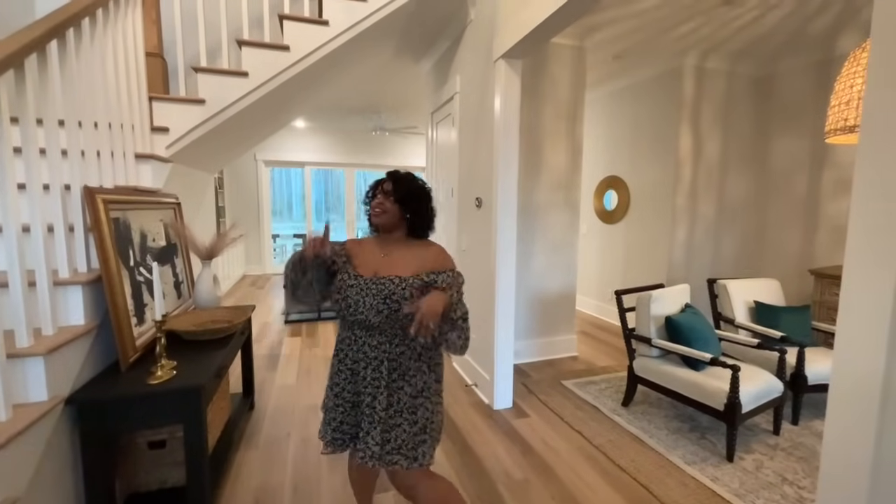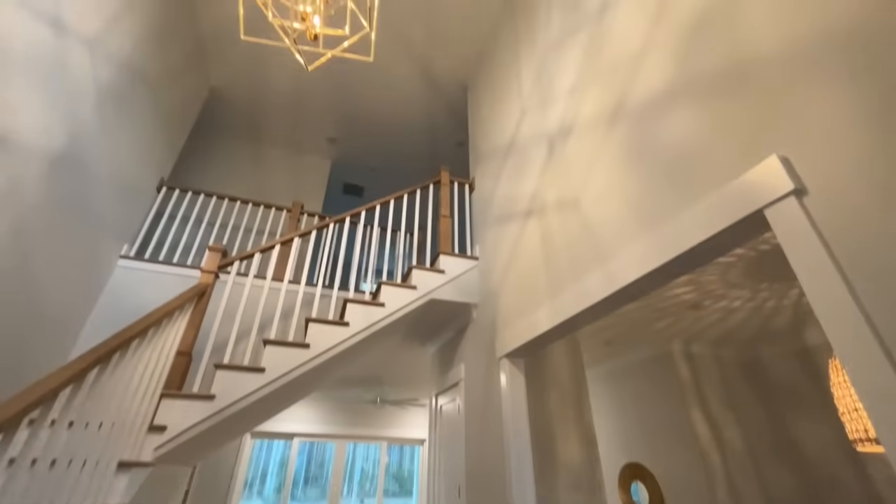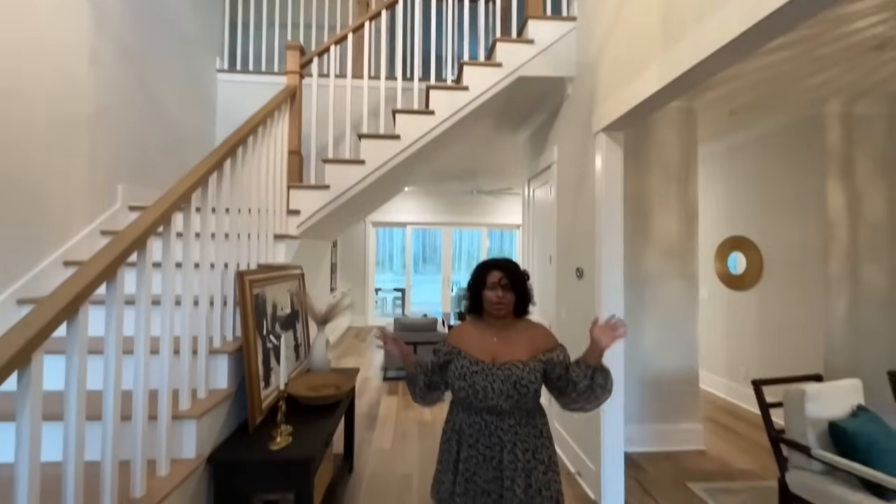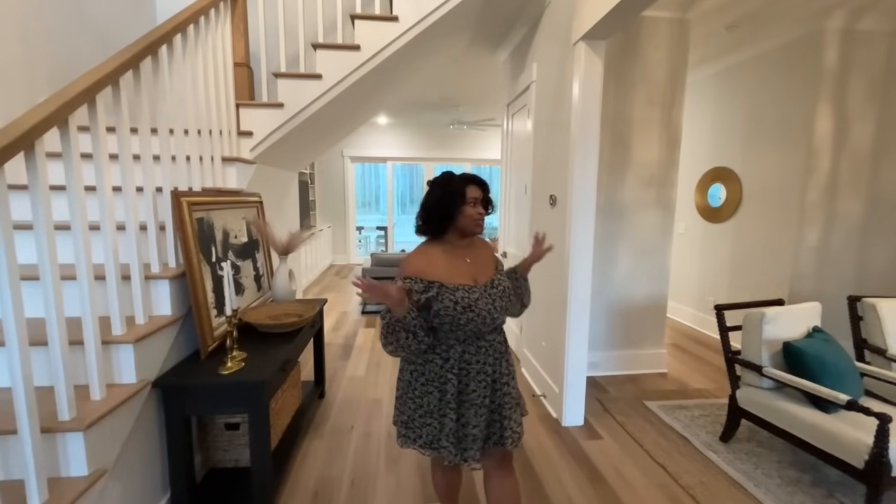Let's go ahead and jump into the house tour. I'm starting here in our foyer. As y'all can see, we have a two-story foyer. This chandelier we actually found at a local consignment shop. We just did some shopping at different places around town looking for light fixtures and cool things for our home, and that's one of the pieces we found.